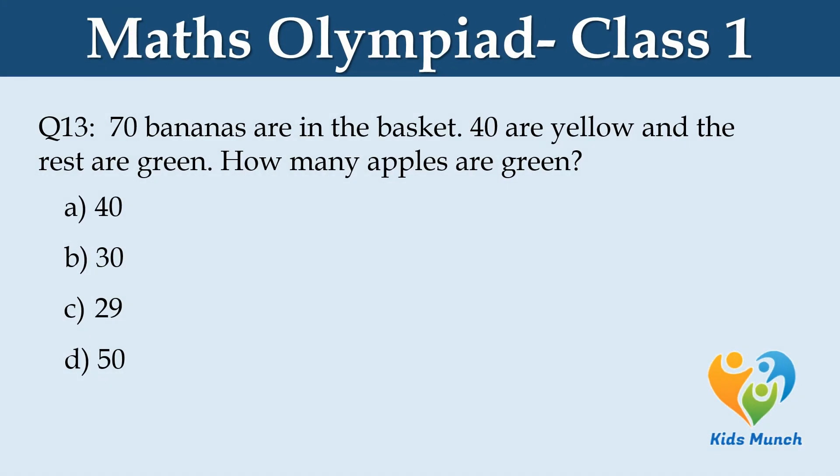70 bananas are in the basket. 40 are yellow and the rest are green. How many bananas are green? A: 40, B: 30, C: 29, D: 50.